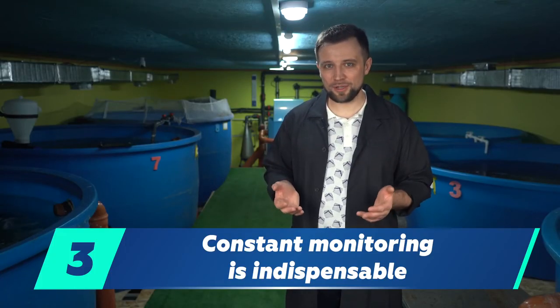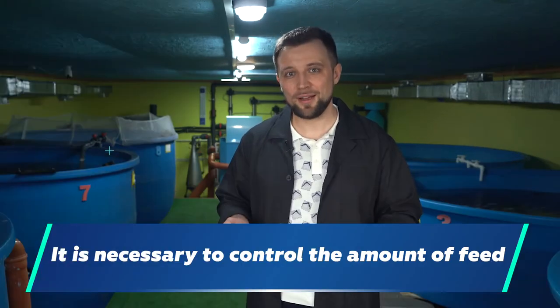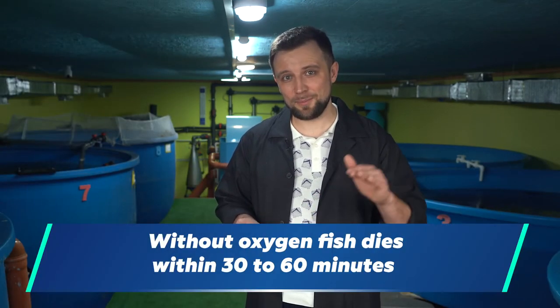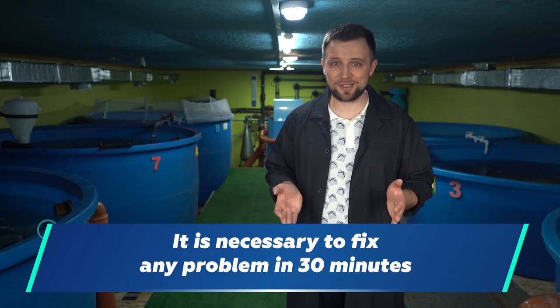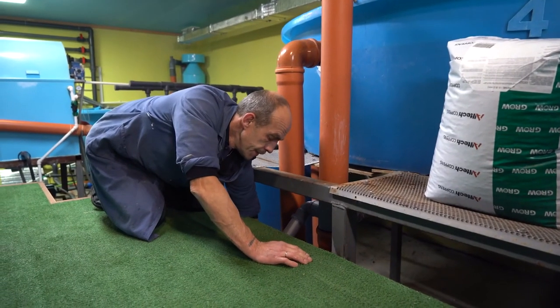The third mistake: many people think that for a fish farm you just put a farm and that's all. Fish must be fed — even with automatic feeders, they need to be constantly replenished and controlled. The equipment tends to malfunction, and even on a perfect farm accidents occur. If no one is around to control it, this can lead to fatal consequences, because after the pumps and oxygen supply are turned off, the fish in the tanks live no more than 30 to 60 minutes. You need to solve any problem within half an hour. Even if you don't maintain the farm yourself, you must have automation that notifies you of any equipment failure and a person who can always come and fix the problem.